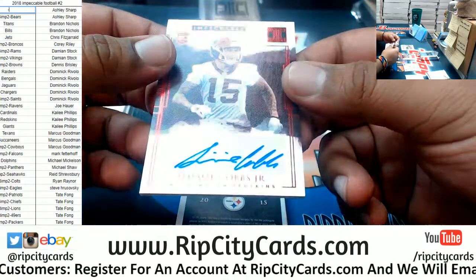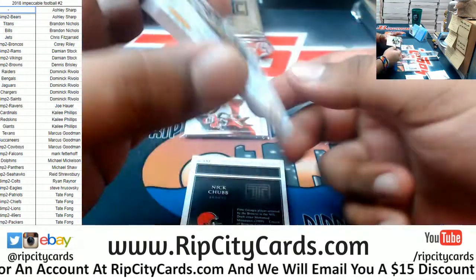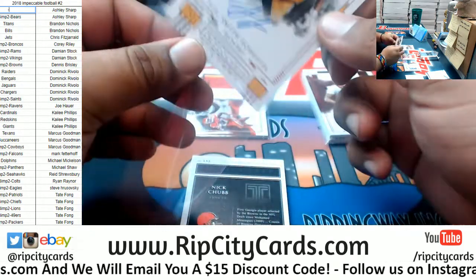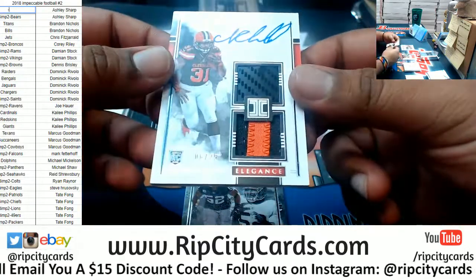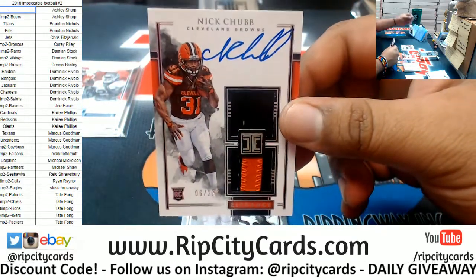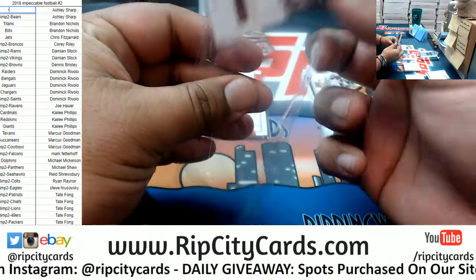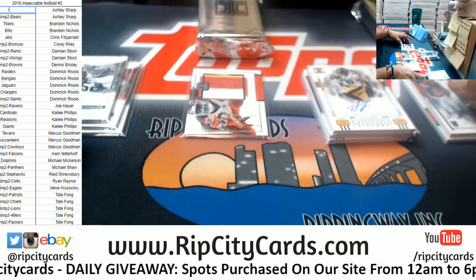Simi Cobbs Junior to 49 for the Redskins. My boy JuJu on-card auto to 49 for the Steelers. Six of 25 for the Browns — that's a sick hit. And a Khalil Mack to 75 for the Raiders. Well, that was one box and that was a nice box — I like what I see.